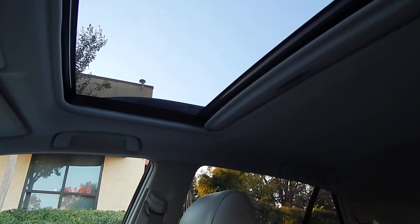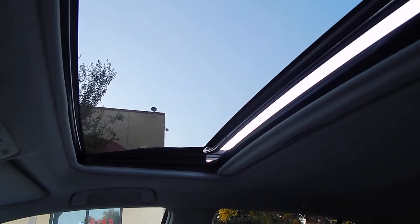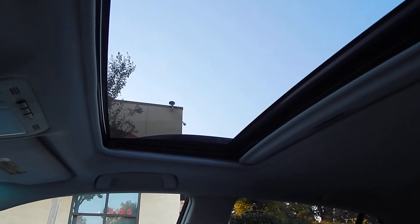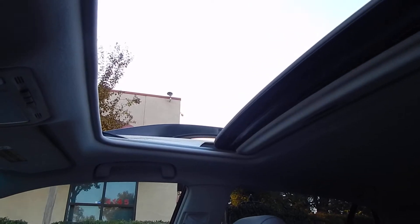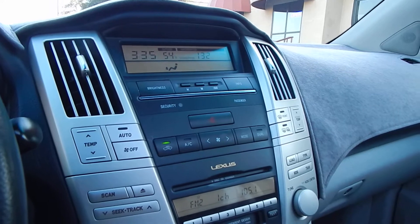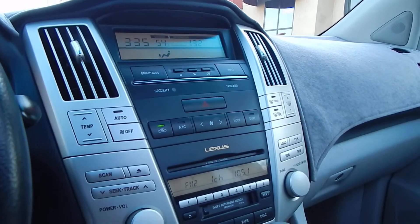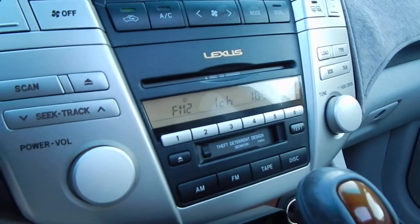You do have your tilt up and your slide back — the moonroof is in beautiful condition. Dual zone climate control. AC blows ice cold, heat works nice and hot. You also have a 6-CD in-dash changer and a cassette player.